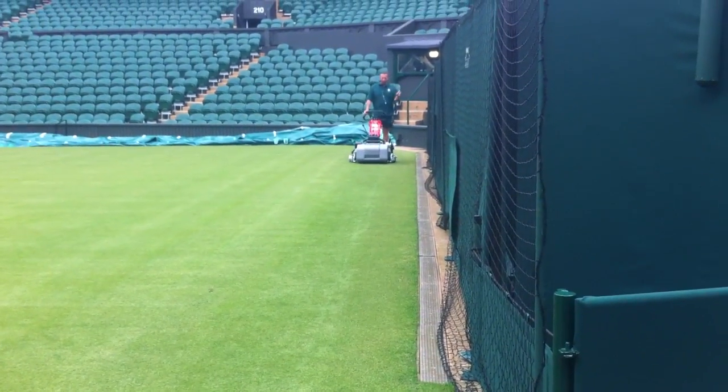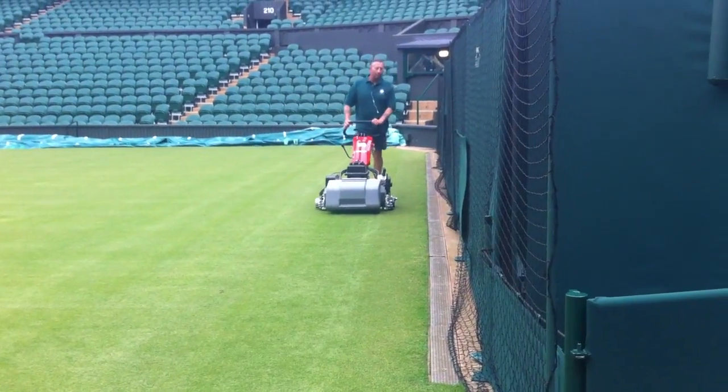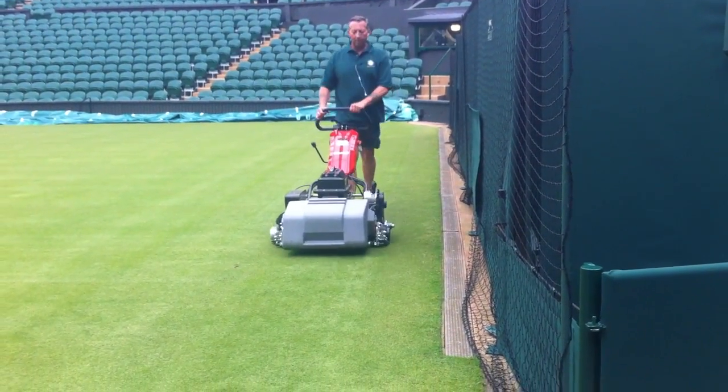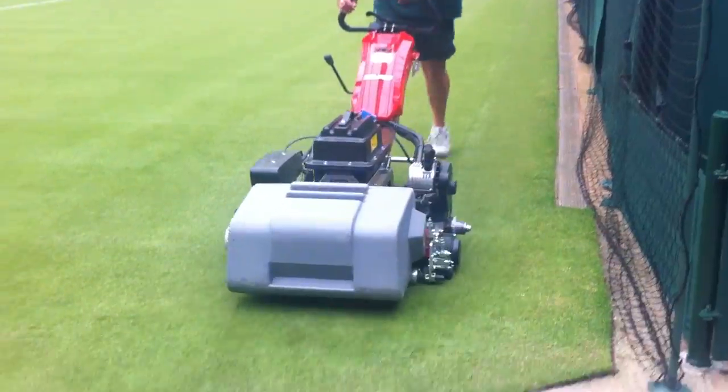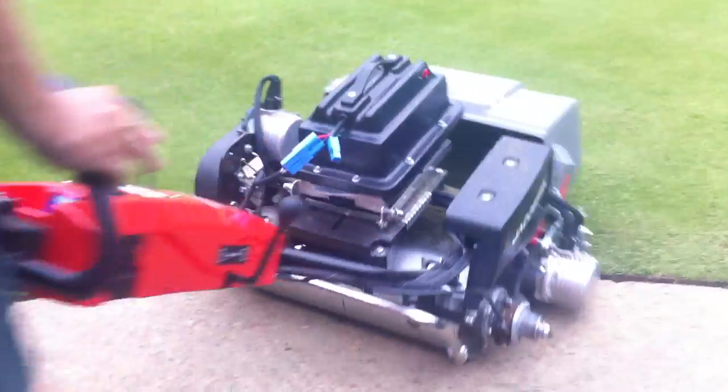Here we are on Center Court at Wimbledon and it is getting a shave. This is the electric mower and we're right at the back. Fabulous piece of machinery.